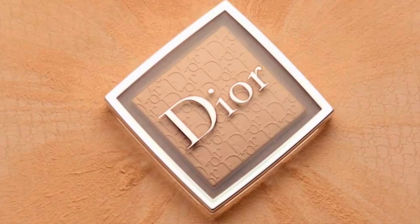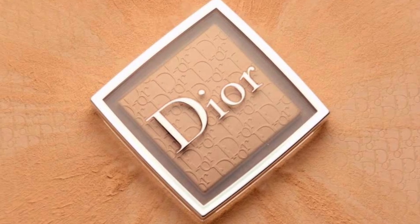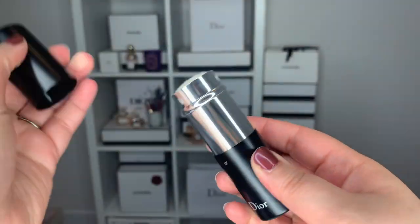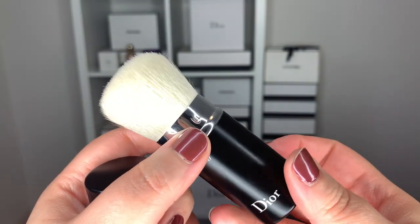Hi guys, welcome back to my channel. For today's video, I want to talk about the brand new Dior Backstage Face and Body Powder No Powder. I bought this online through Harrods and I thought we could do a little demo and wear test. I also picked up a Dior Backstage Kabuki brush to go along with it, and since I have so many other Dior Backstage products, we could just do a whole backstage face and talk about the new product.